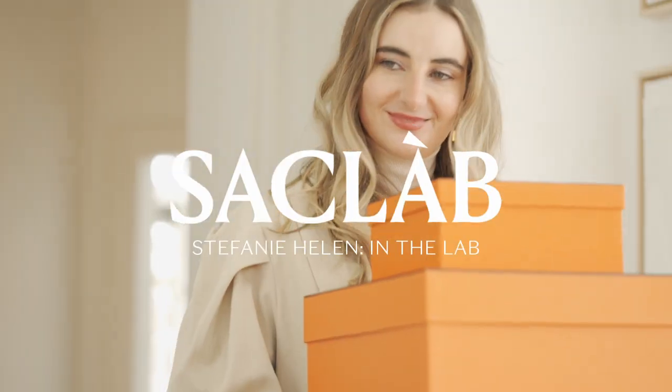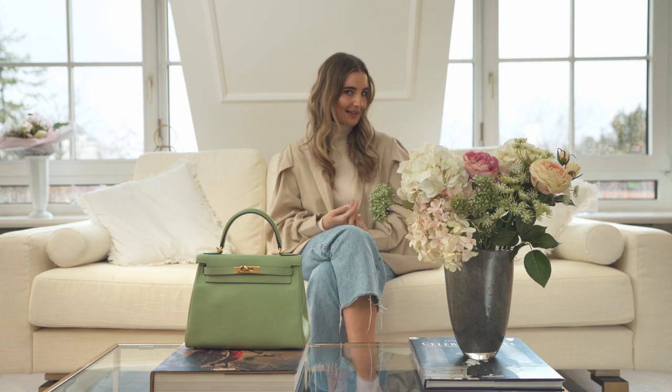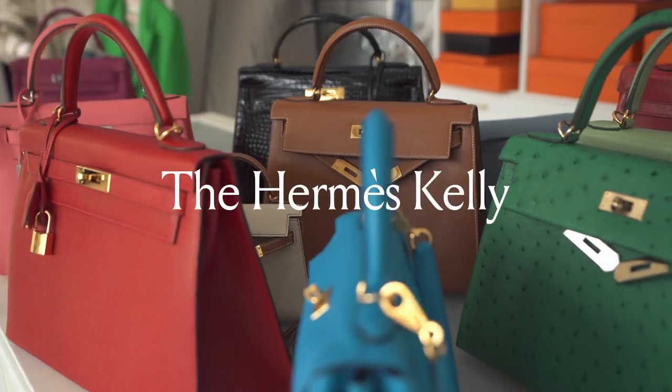Hi everyone! My name is Stephanie and I'm a luxury blogger from Munich. I would love to welcome you today to our very first episode of Sacklab in the Lab. In this series we will cover all the iconic bag styles you can get at Sacklab, and we will start with, for me, the most classic style — the Kelly bag.